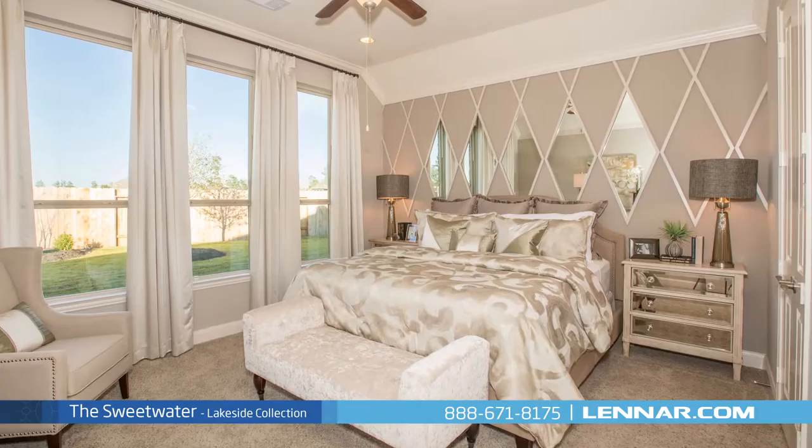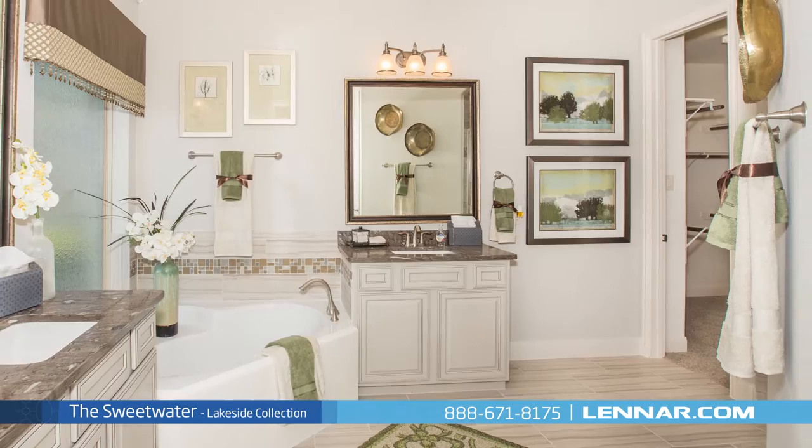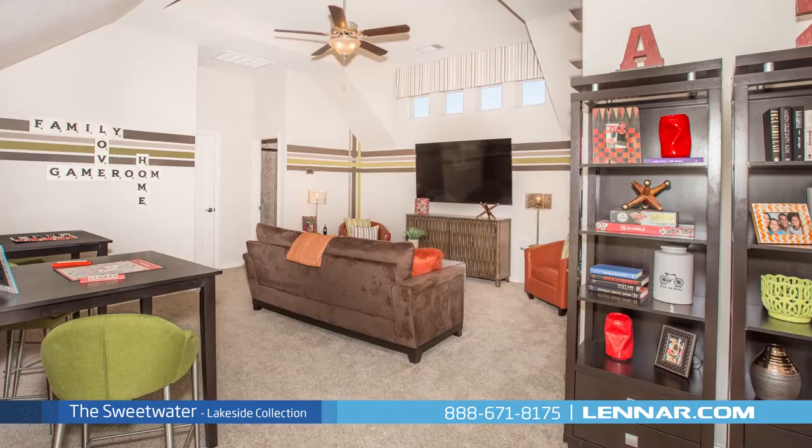The master suite of the Sweetwater, located on the first floor, includes a private bathroom retreat with a separate shower and soaker garden tub, dual vanities, and a grand walk-in closet.